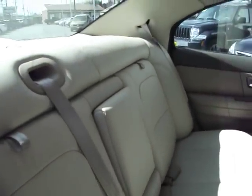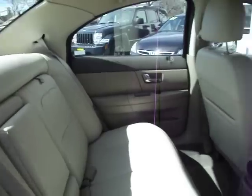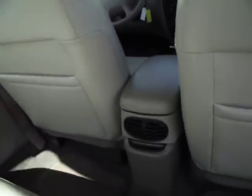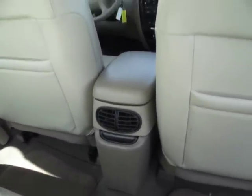If any of you have ever driven a regular V6 Taurus or Sable, it drives fine — pickup is nice, it's good. Look, we have rear air conditioning vents as well.